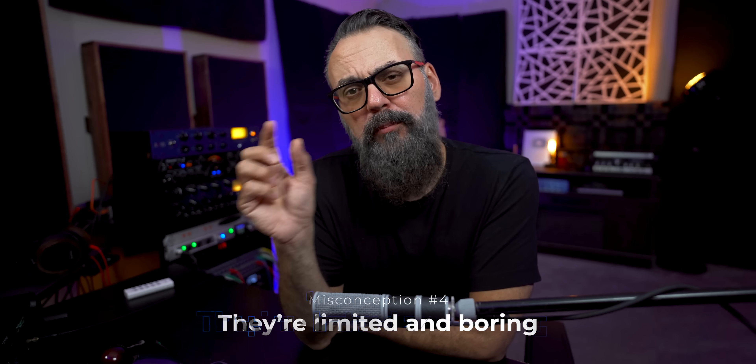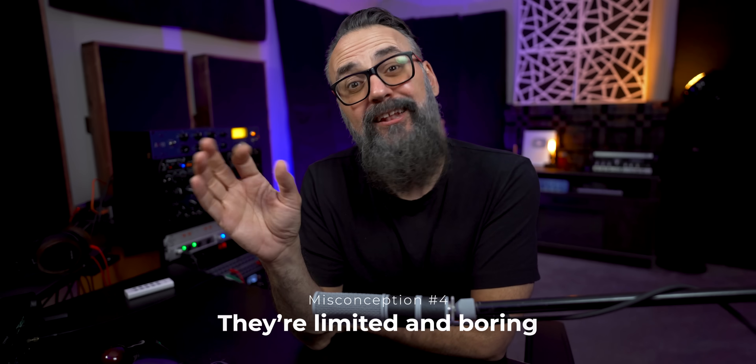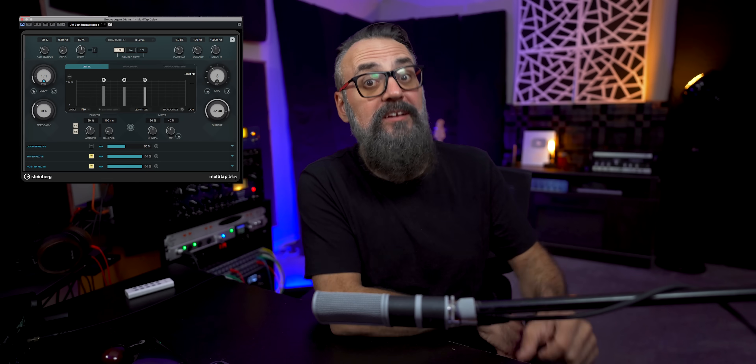The next misconception is that stock plugins are limited and boring — and again, far from it. Take plugins like Frequency 2, which is an amazing 8-band EQ that has mid-side processing and dynamic EQ — it's a pretty advanced EQ. And the same goes for the Effects Modulator, the Multi-tap Delay, the Squasher, Quadrafuzz, or even Reverence, which is a great reverb and one of my favorites. These plugins are quite impressive. It's not that stock plugins can't sound great — it's that most people don't know them well enough to get the best out of them.